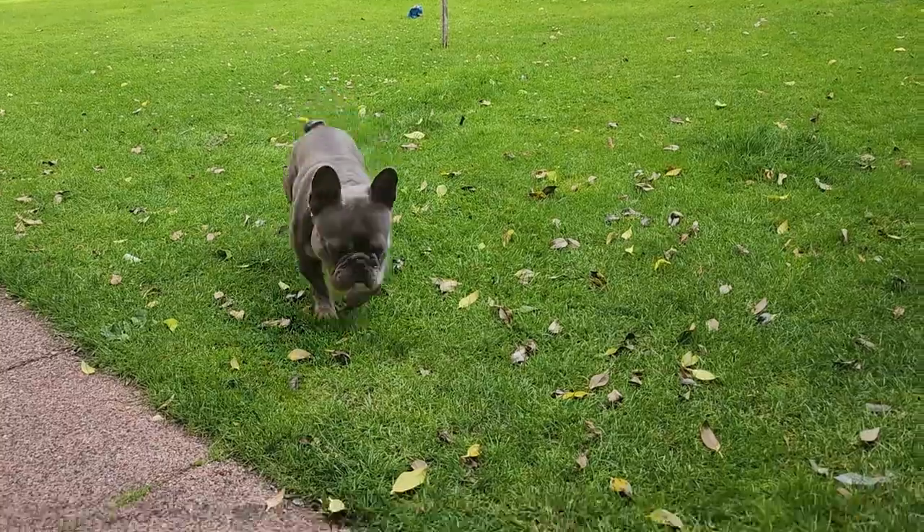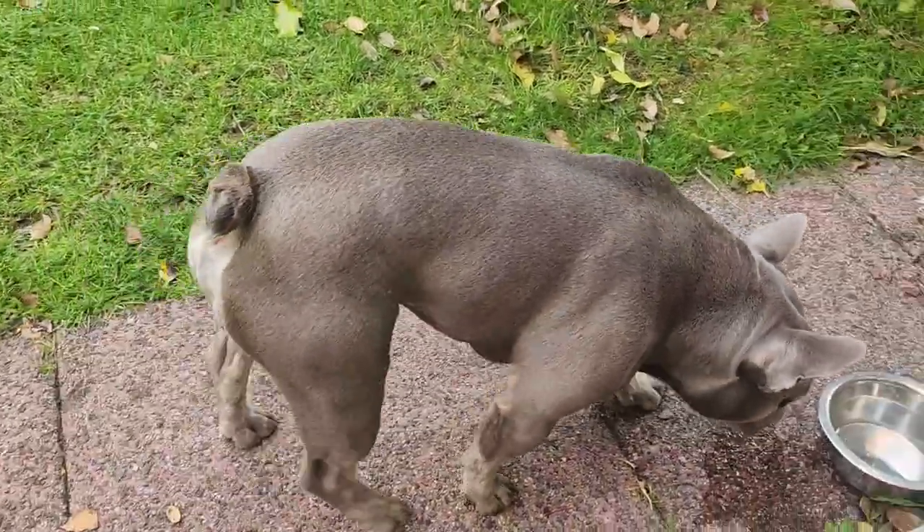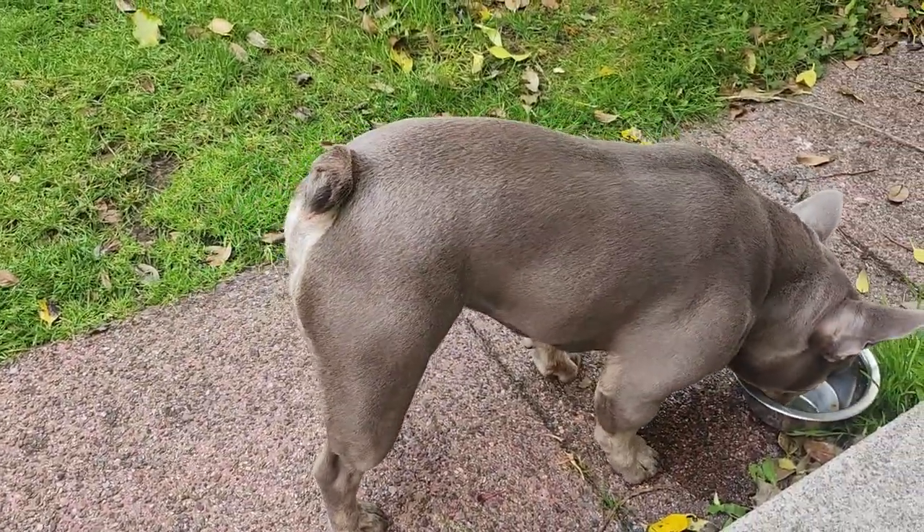However, it's important to remember that each French bulldog is unique and there can be variations in tail shape and size. What's most important is that your Frenchie is healthy and happy.